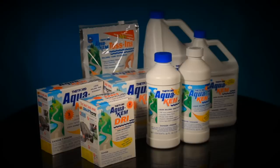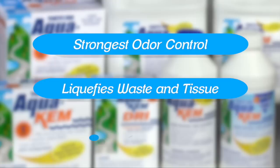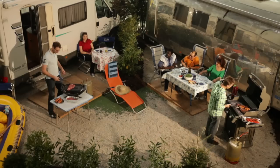Simply put, Thetford's Aqua-Kem has outsold all its competitors combined because it's the strongest holding tank deodorant available. It provides the strongest odor control around the clock in all temperatures and conditions. It quickly liquefies waste and tissue and is 100% biodegradable. Aqua-Kem — the industry standard for 50 years. For more information, visit Thetford.com.